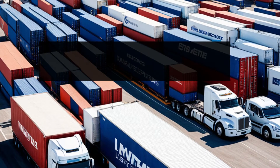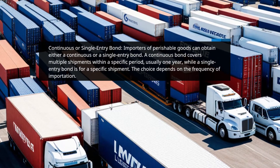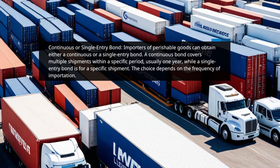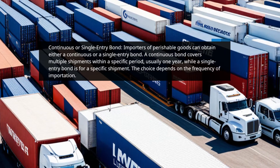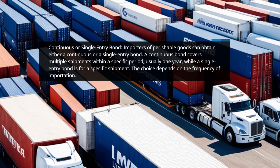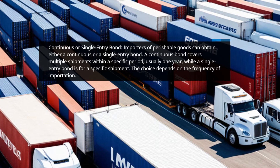Continuous or Single Entry Bond. Importers of perishable goods can obtain either a continuous or a single entry bond. A continuous bond covers multiple shipments within a specific period, usually one year, while a single entry bond is for a specific shipment. The choice depends on the frequency of importation.